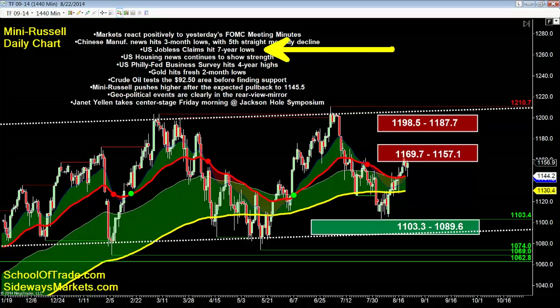Jobless claims this morning at 8:30 a.m. hit seven-year lows — seven-year lows on U.S. jobless claims today. If you went back to last night's newsletter, I said be looking for the big move at 10 a.m. this morning, and that's exactly what happened. We saw all the markets moving very well between 10 o'clock and 11 o'clock this morning, and it all has to do with these two news events.